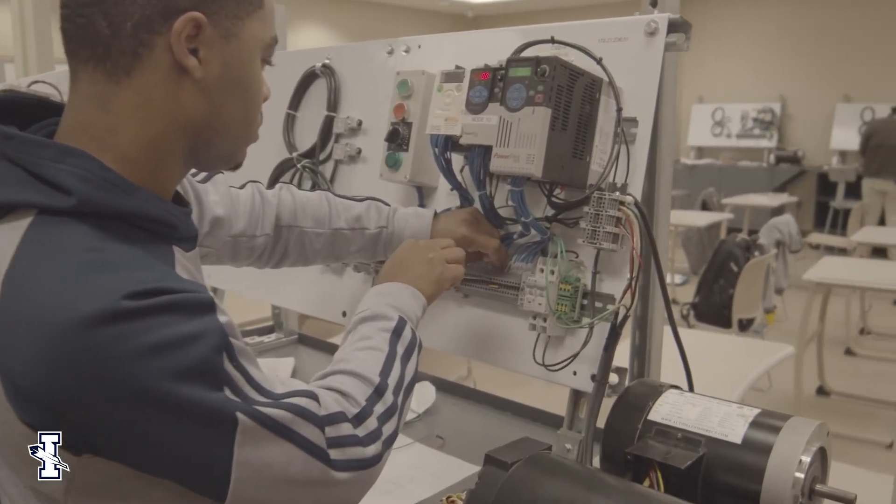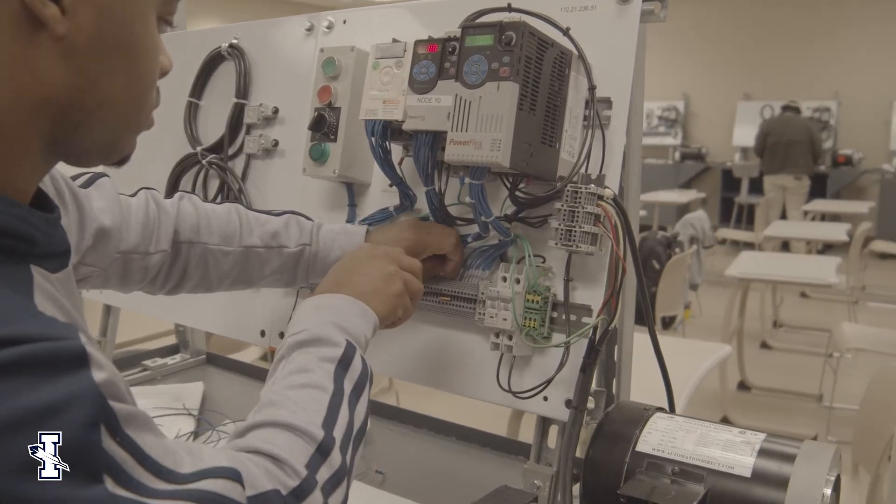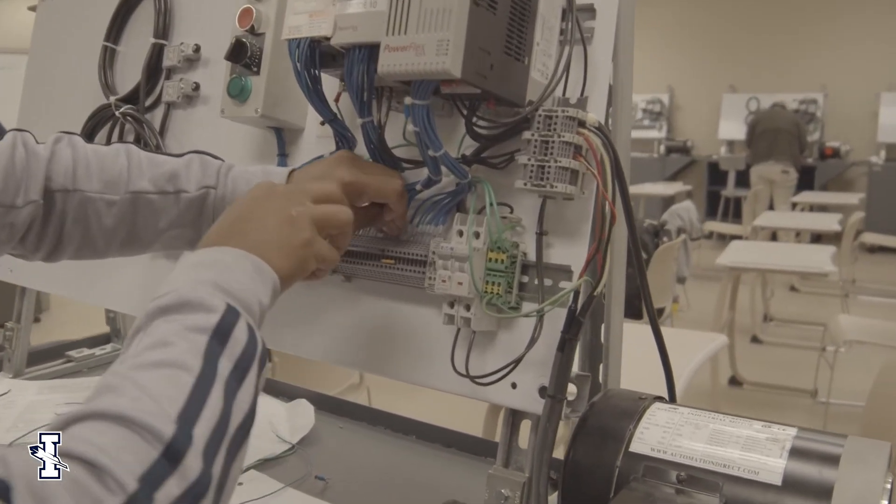There is a huge demand right now for electrical technicians in the workplace. As we all know, manufacturing has gotten very automated and very technical, and we meet that need with our program here.